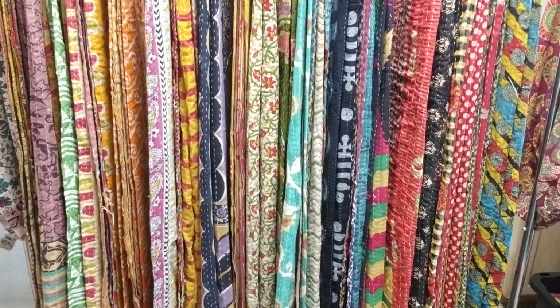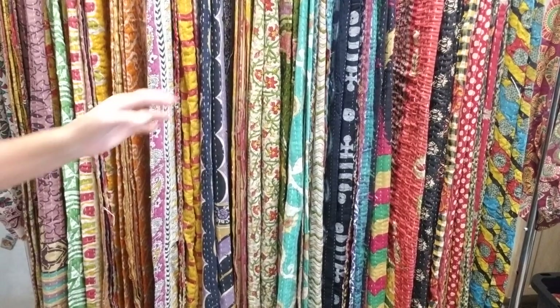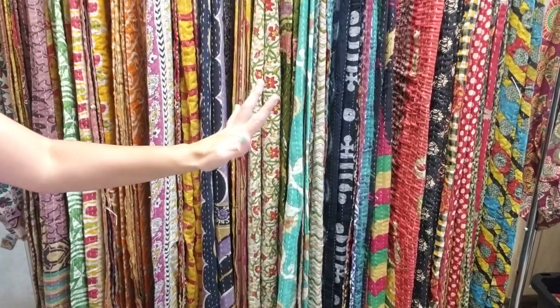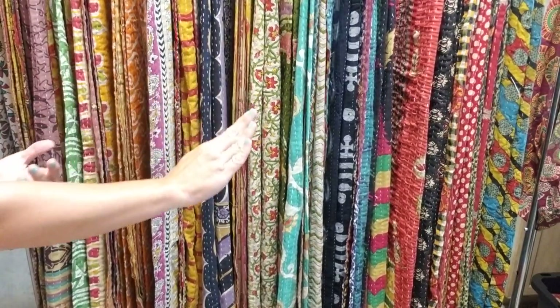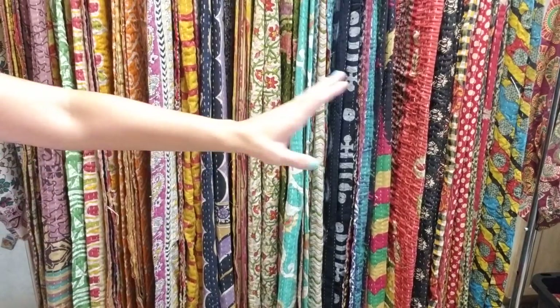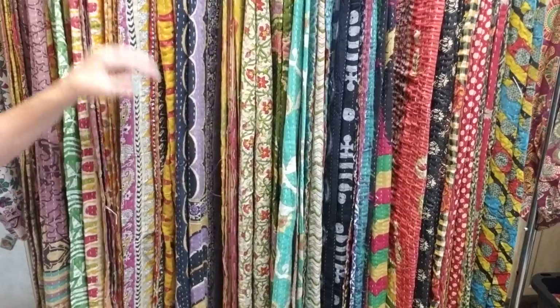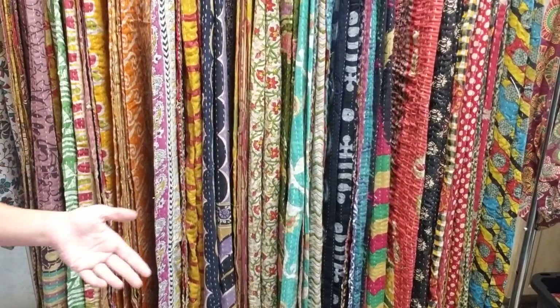Hey everyone! Look at that beautiful display of amazing kantha quilts that I have here for you guys. I have over 40 quilts that I hand-picked in a variety of colors — from the reds, blues, greens, and purples, to the yellows and oranges — and I did it in an order.